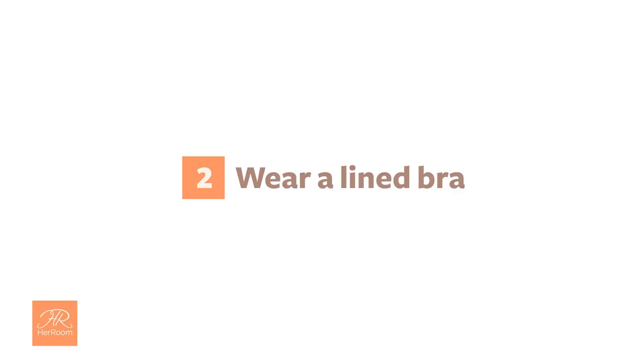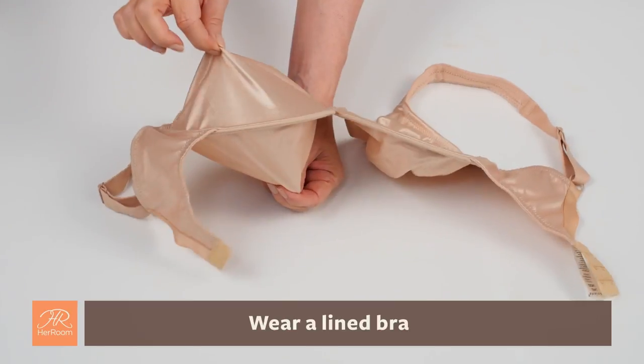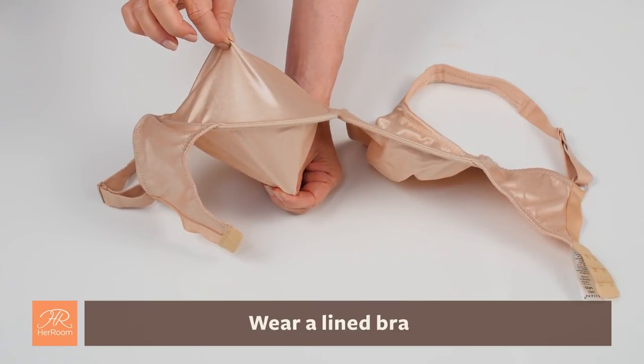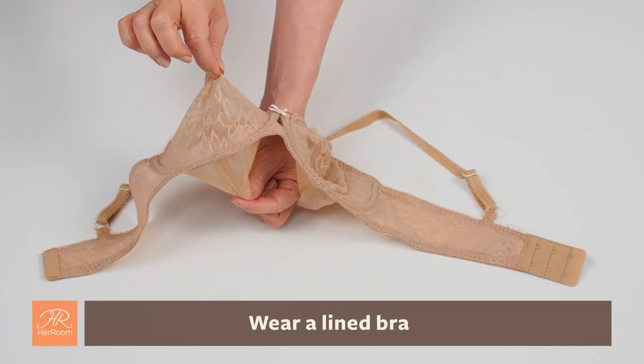2. Wear a lined bra. A bra with lining in the cups can help reduce this issue because the lining is cut a little tighter, thus creating more pressure to reduce show-through. However, I have never seen a lined bra completely eliminate the issue.